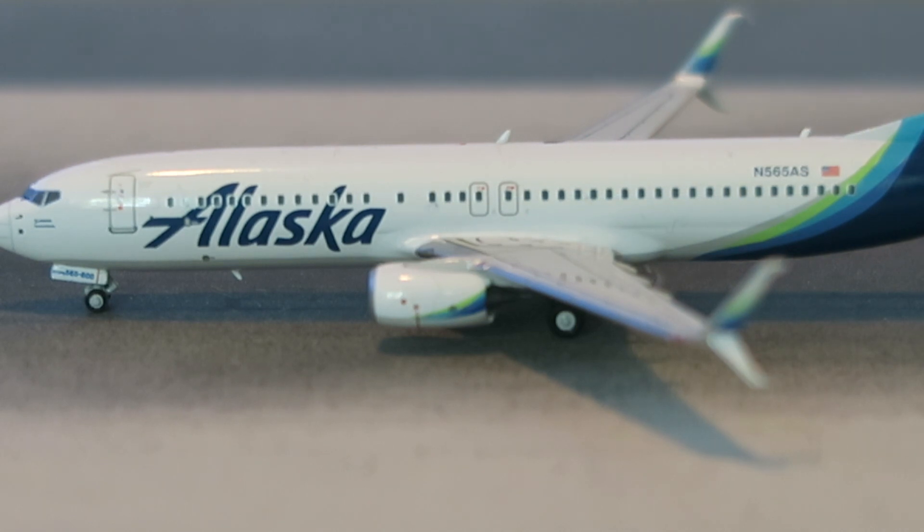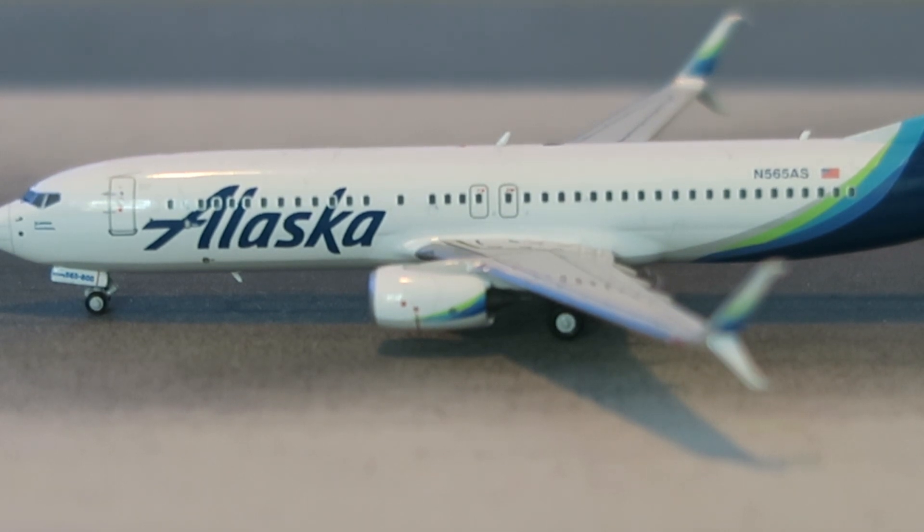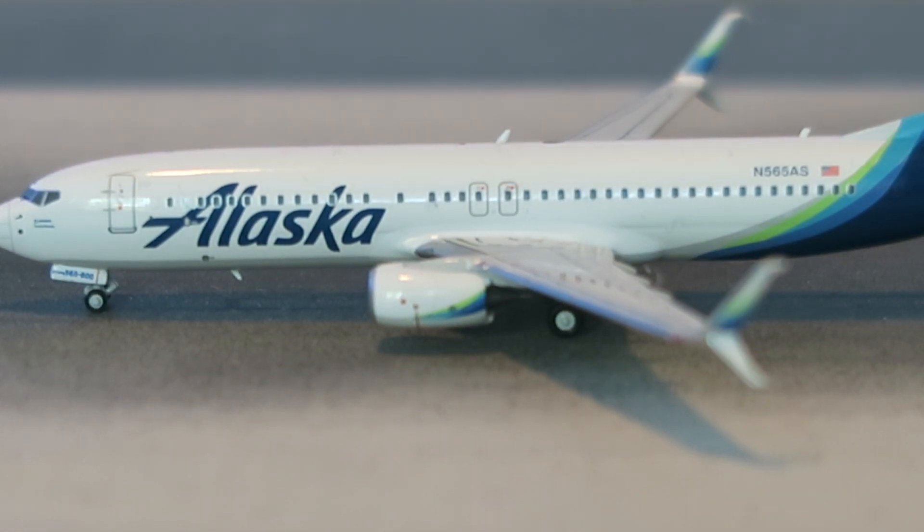Moving on to the middle section of the fuselage — starting with the NG model. The wing join is absolutely immaculate; you can barely notice the wings have been slotted in. I think they're all part of one mold, which is really nice. The engines are pretty good but a tad too small, as the real 737 engines sit quite close to the ground and are a bit bigger. The antenna and general overwing detail are really nice on the NG model — I'll show a wing view later so you can see how much it excels compared to the Gemini Jets one.